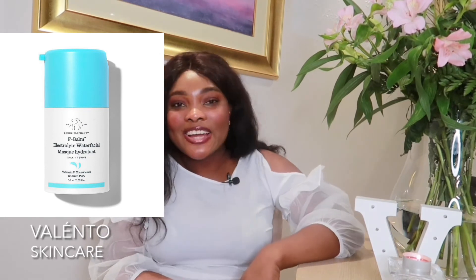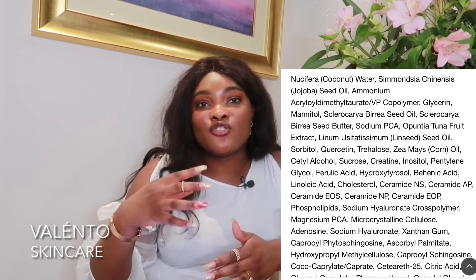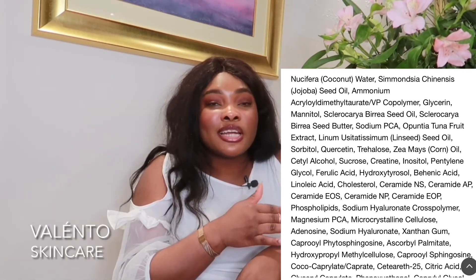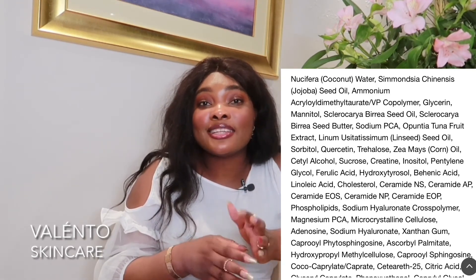Next up is a product I do like — the Lala Balm by Drunk Elephant. Some of you don't like the brand but I do. Drunk Elephant has an overnight balm, and looking at the ingredient list, it's formulated to cool and hydrate the skin from the fatty acids of vitamin F. It's got a mix of electrolytes and niacinamide, which is really going to help improve signs of aging like fine lines and discoloration.